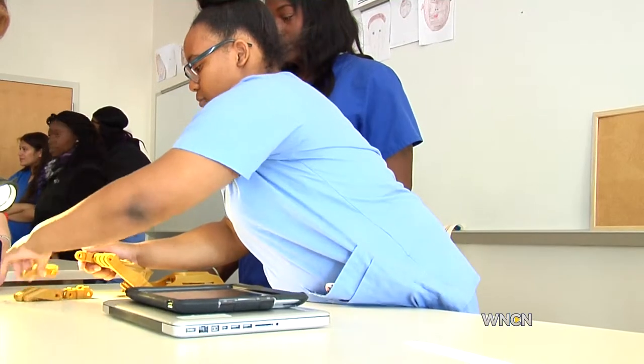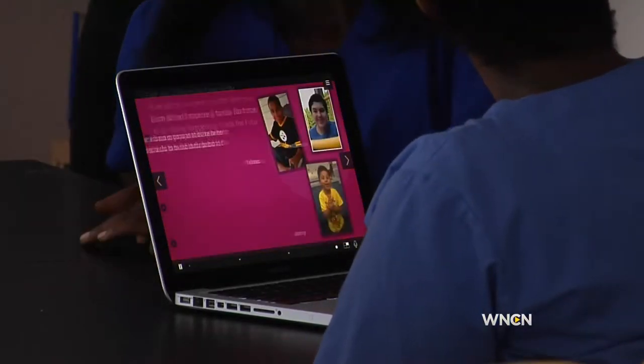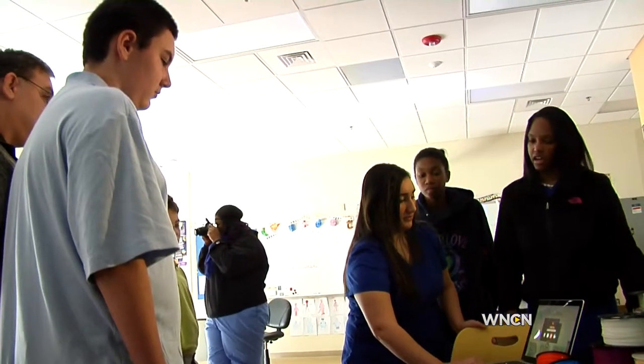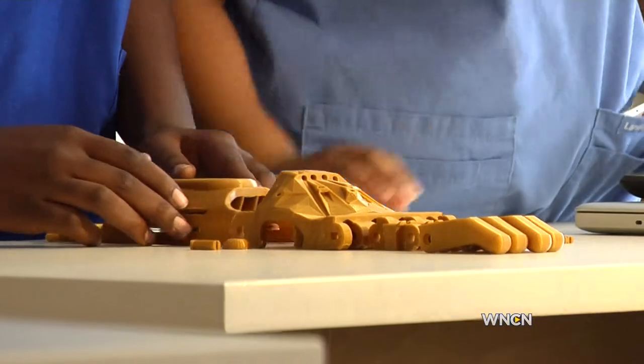Kite's Disease and Society class decided to build prosthetic hands for three children across the country, including Matthew DeFrancisco from Franklinton. DeFrancisco got his first look at the design today.